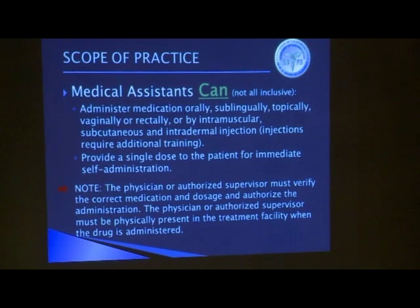On all tasks that medical assistants are permitted to do, they have to be authorized to do it after they've been trained and that training is documented. It's also important to remember that the supervisor has to be present — if it's not the physician, it must be someone the physician has authorized to be present when these tasks are performed.